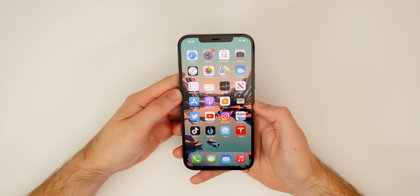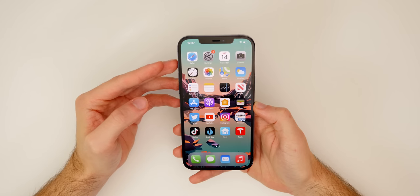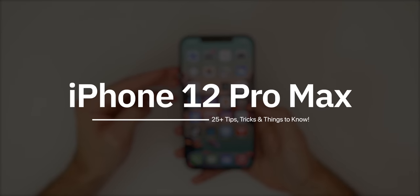My name is Brandon, and the iPhone 12 Pro Max is the biggest iPhone that Apple has ever made, but it's also the best, most feature-packed iPhone they've ever made. In this video I wanted to go over more than 25 features, tips, tricks, and just things you need to know about the iPhone 12 Pro Max.